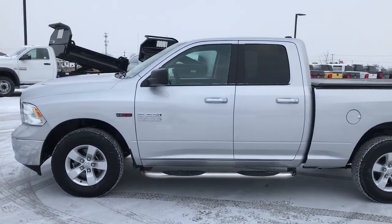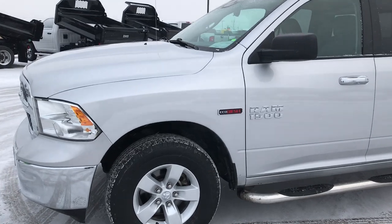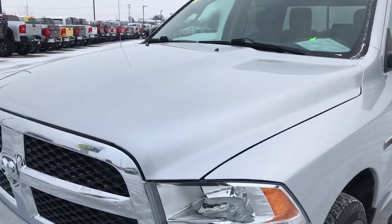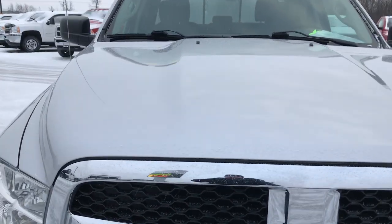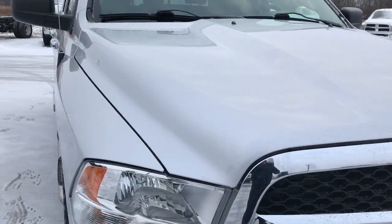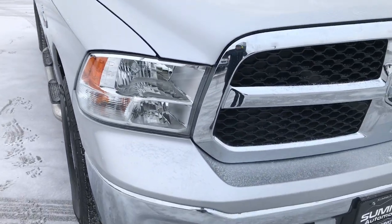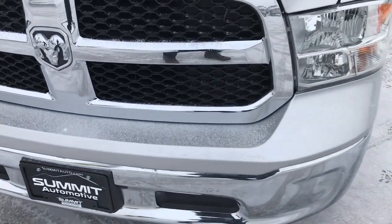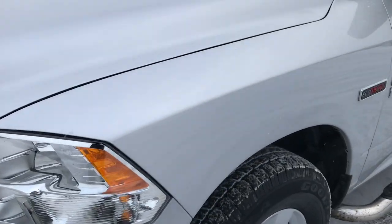This is stock number 7525A. We are here at Summit Automotive in Fond du Lac, Wisconsin, your new and used Ram Headquarters. Today we are checking out this super clean 2015 Ram 1500 quad cab, 6 foot 4 inch short box. This truck has the 3.0 liter V6 eco diesel motor which pumps out 240 horsepower.